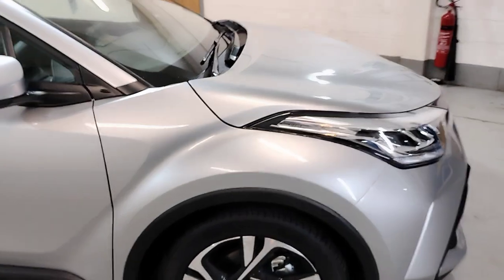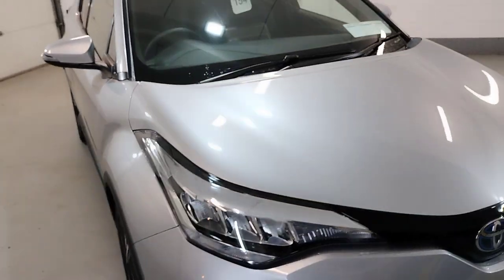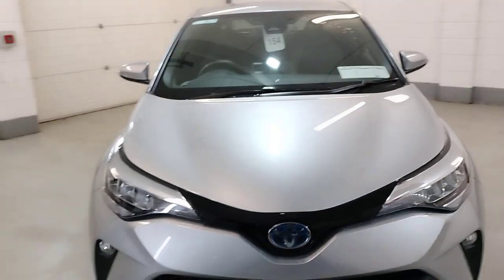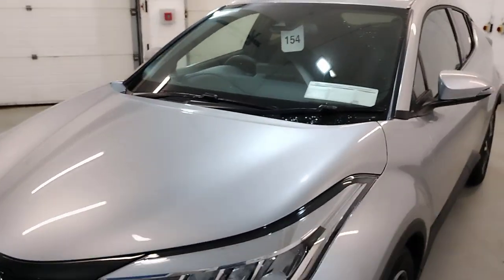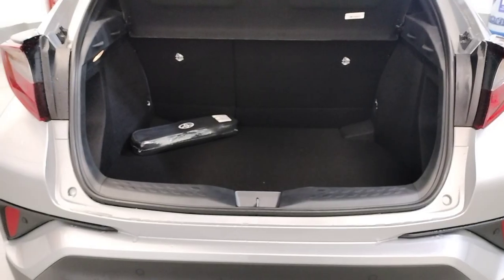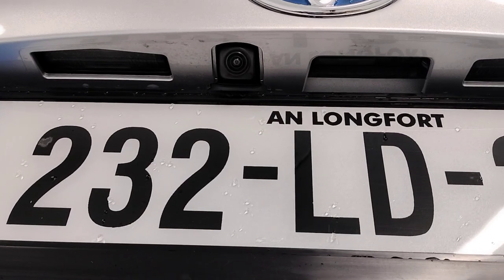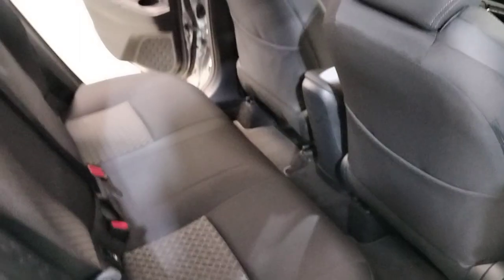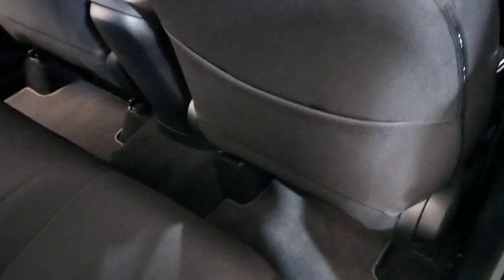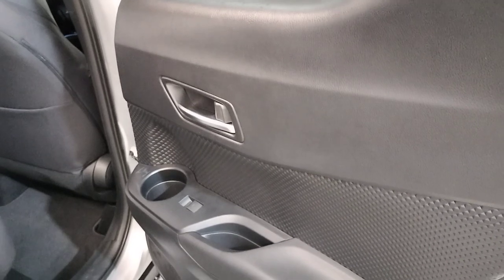This car is as new. We have a very spacious boot with safety kits and a reverse camera. In the back we have a lower interior, reclining seats, loads of legroom, cup holders on the door cards, and two windows in the back.